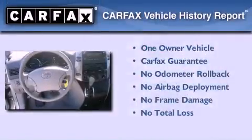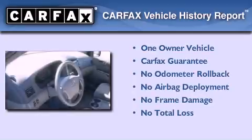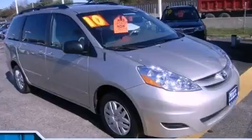This minivan also has had only one owner and it qualifies for the Carfax buyback guarantee. Contact us today and schedule your opportunity to see this automobile in person.